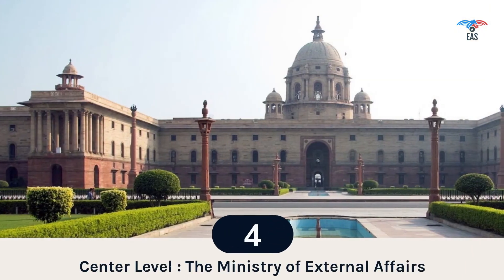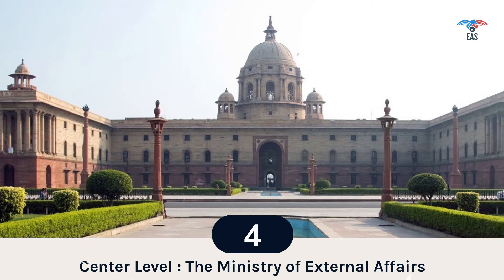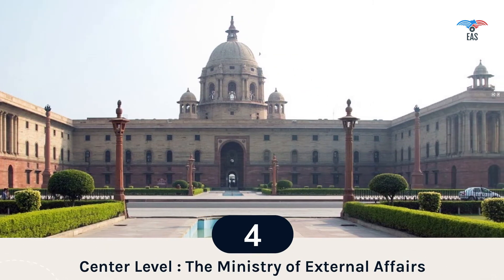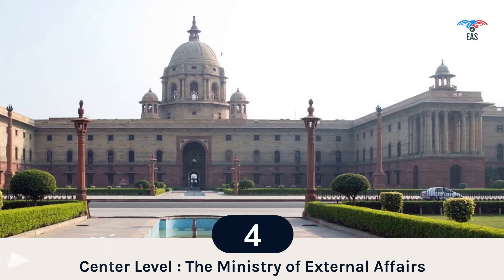Step 4: Center-level Attestation. The Ministry of External Affairs is the highest office in India for document authentication. The MEA legalizes the certificate based on the prior attestation stamps and signatures of authorized officials.